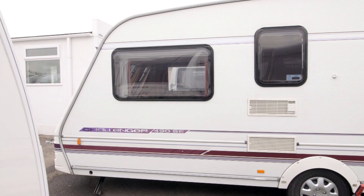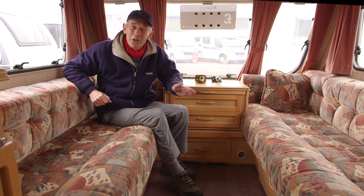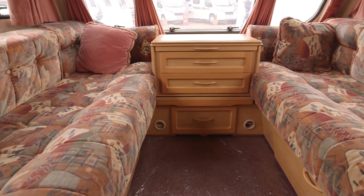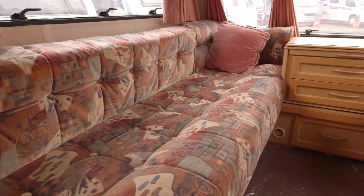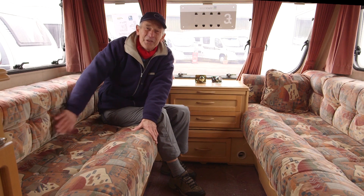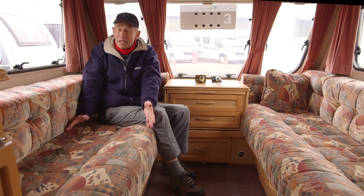Sitting in the lounge I have to remind myself that this caravan is 17 years old — I have to remind myself because the foam is so good, the resilience is there, and that is stunning and shows the quality. I'm not so sure about the pattern because that was okay all those years ago and nowadays we'd have different tastes, but there we are.